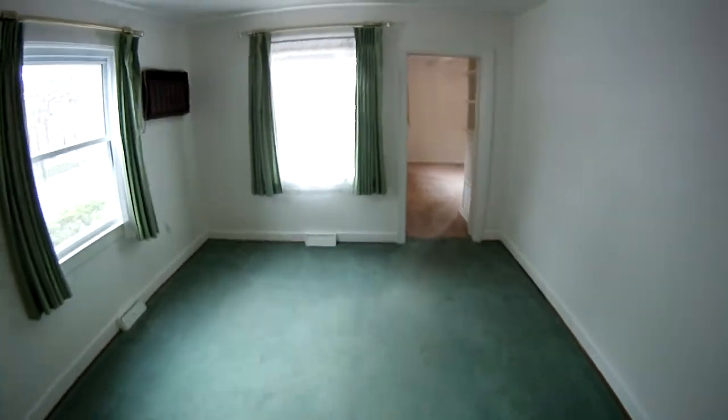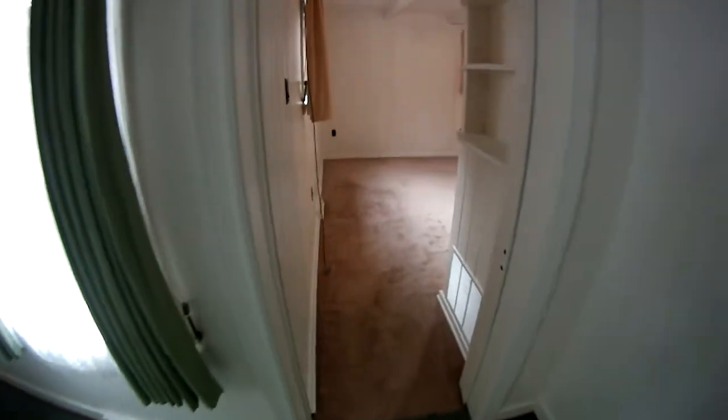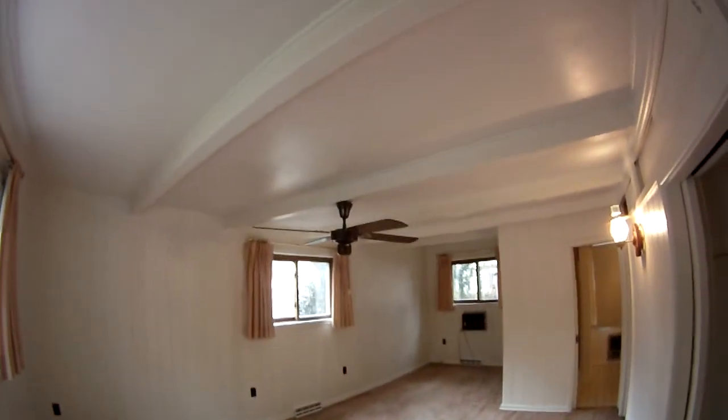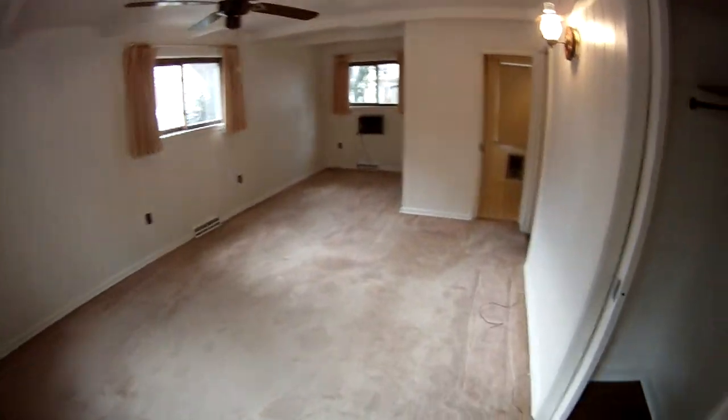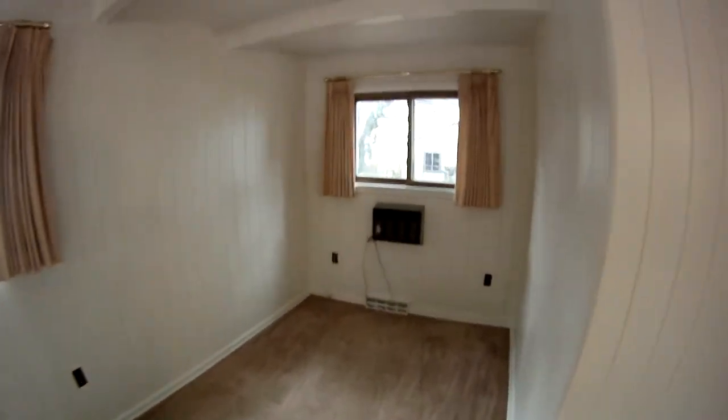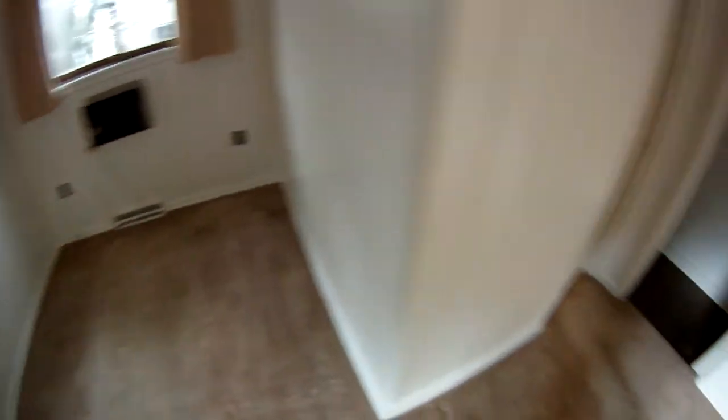Let me show you the master bedroom on the first floor. You can see it's really a good size, with a nice wood beam detail on the ceiling. Double closets with pocket doors — a real nice feature. It's got a lot of older charm to this house, as it was built decades ago.